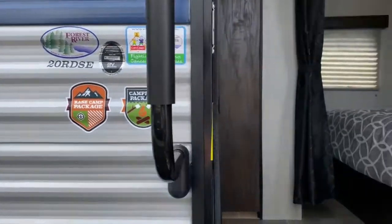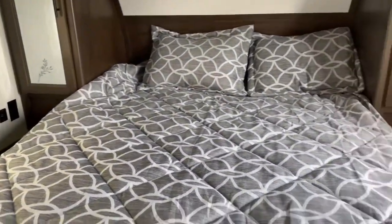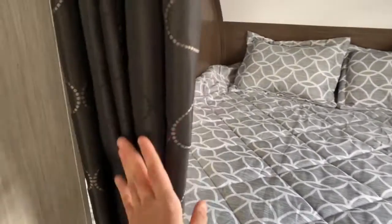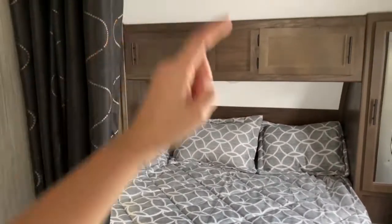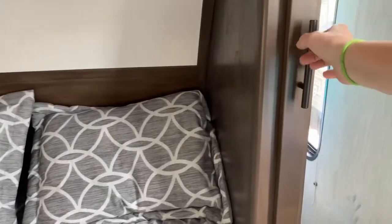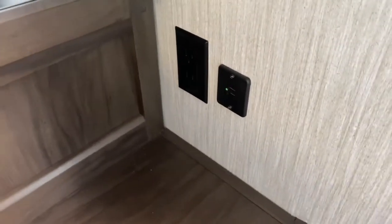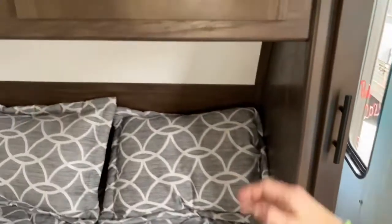Let's go ahead and get a look inside. Right here at the front of the unit is your bedroom. It does have a curtain that will close off the bedroom, so if you didn't feel like making your bed that day you could just close your curtain. On each side of the bed you do have a mirrored closet along with USB ports and outlets, so if you have medical equipment or need to charge your phone you can do that right here at the bed.